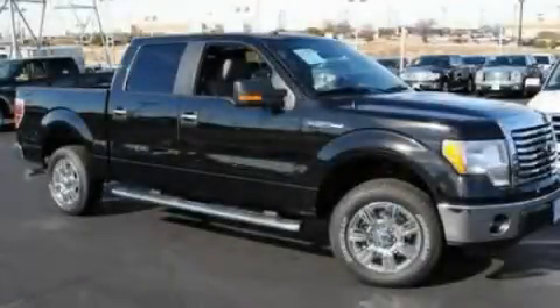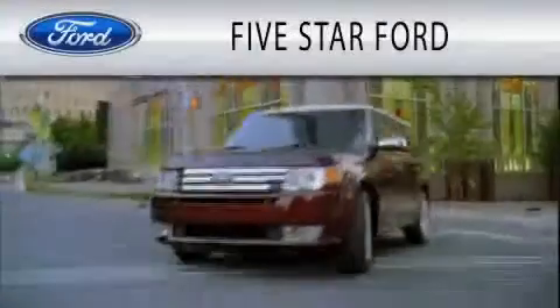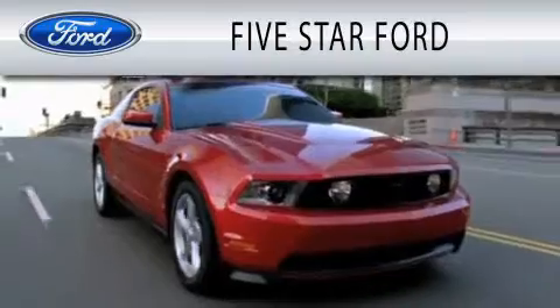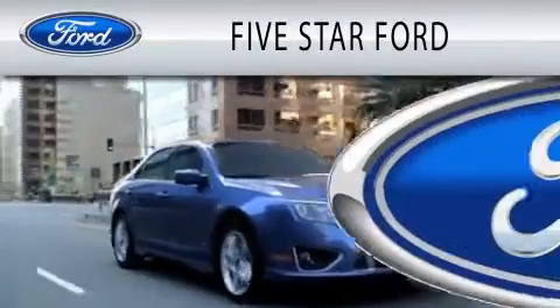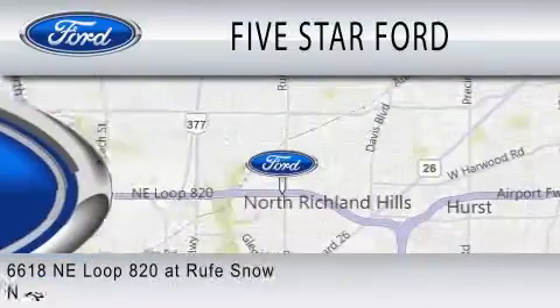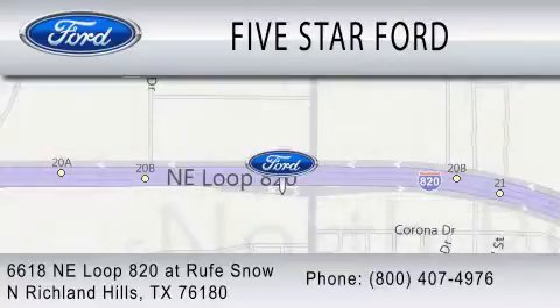Contact us today to arrange your test drive. Five Star Ford is dedicated to doing everything possible to ensure that the experience you have selecting your vehicle is as pleasant as possible. We're located at 6618 Northeast Loop 820 at Rufe Snow in North Richland Hills.